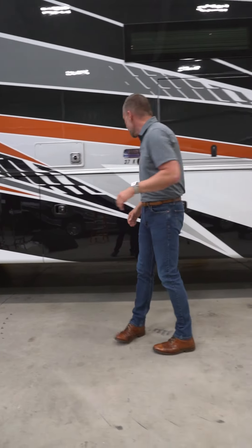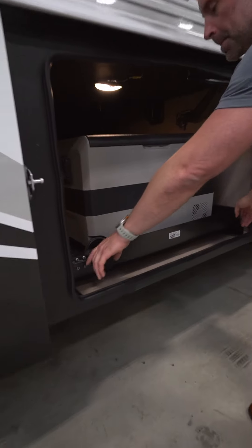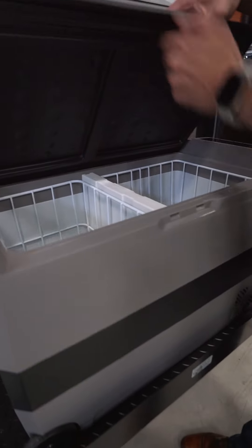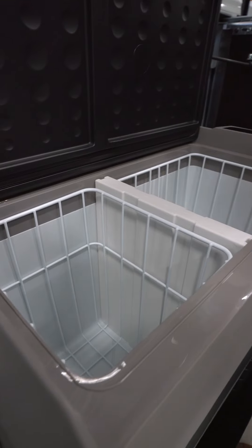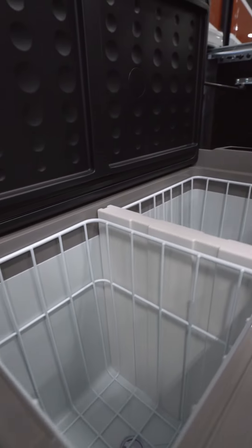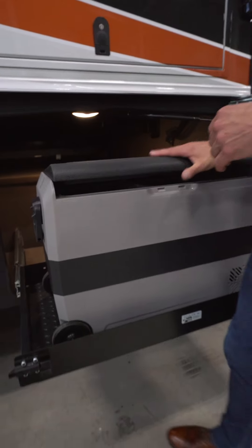This basement is so large we are able to option an optional slide-out tray with a cooler and freezer inside of it. This cooler-freezer combo gives me one side of freezer space, one side of refrigerator space, or maybe I just want to fill it full of cans of soda. I can have both sides be a refrigerator.